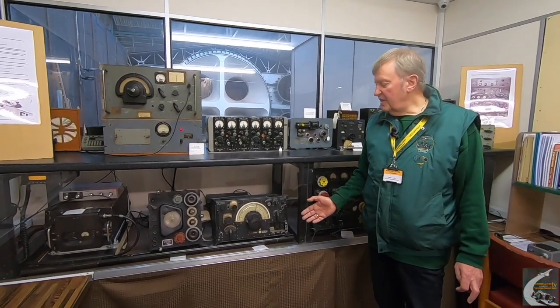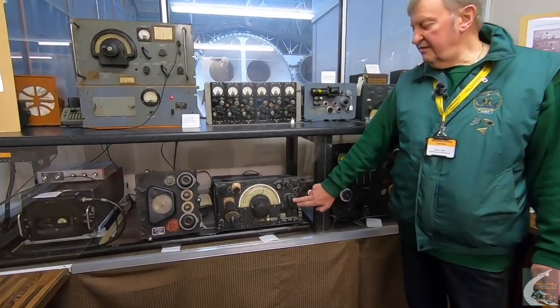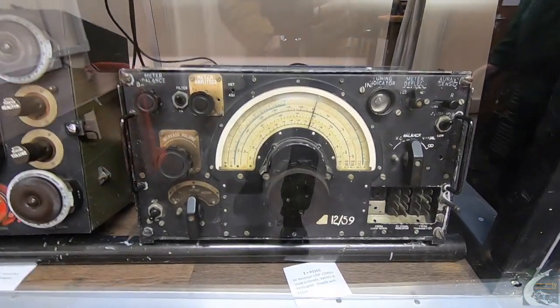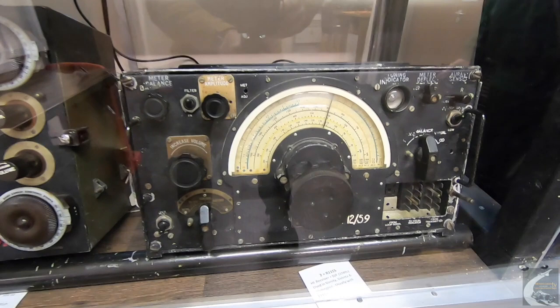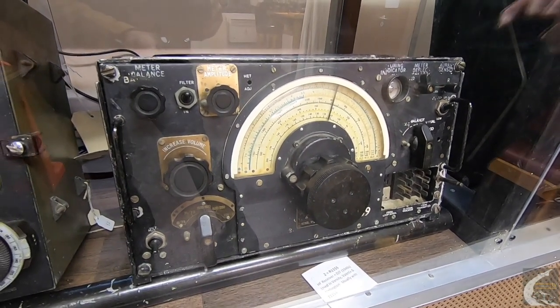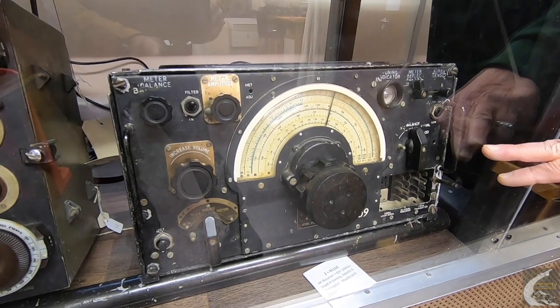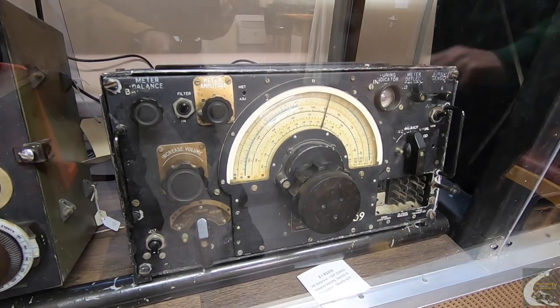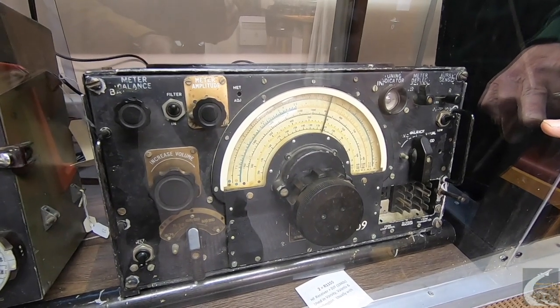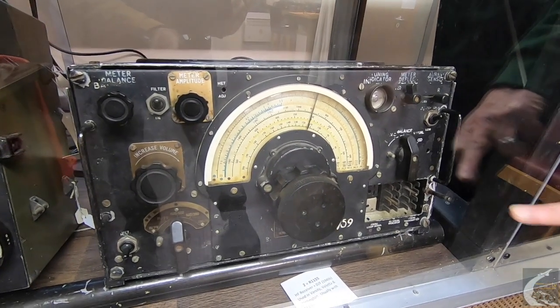Moving on about ten years, we've got this R-1155 with its matching transmitter T-1154. This was a whole different ballgame — a real sea change in radios. Suddenly you had a radio you could tune and see where your tuning was, and it also had an intermediate frequency which could be amplified, giving you a much better audio output.